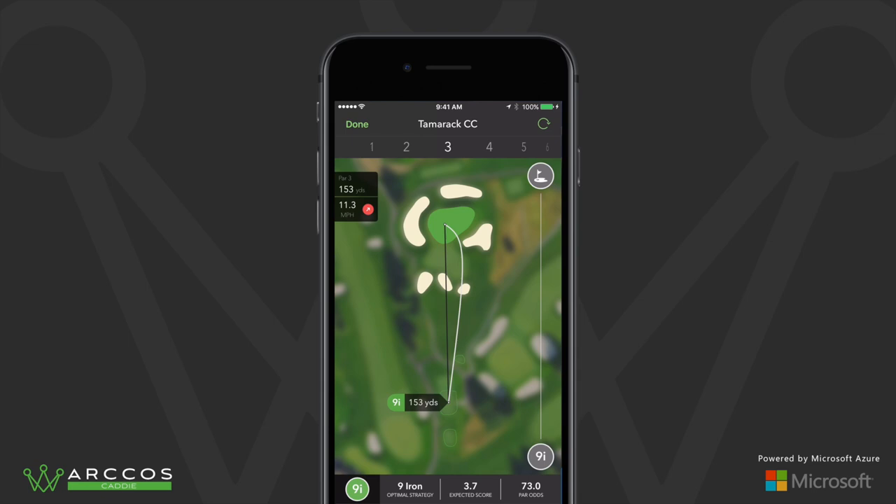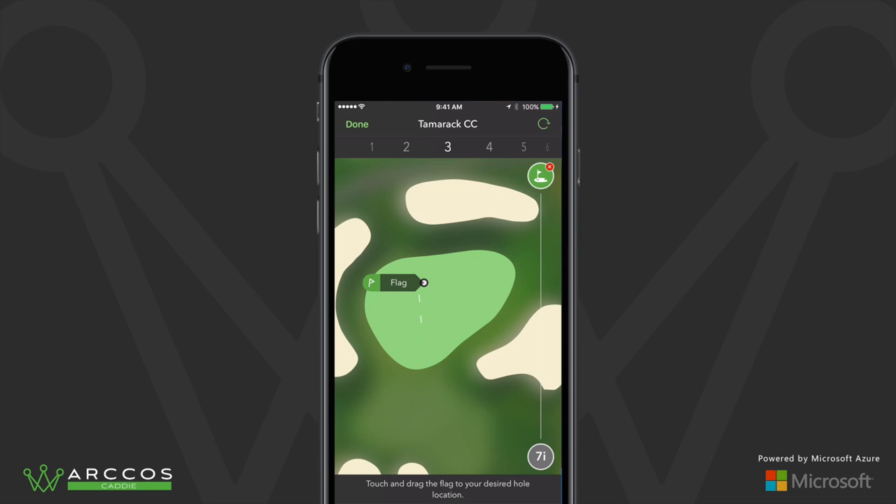Users may customize their Arcos Caddy experience on any hole by adjusting the tee box location or moving the hole location.